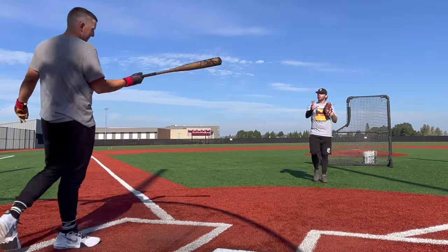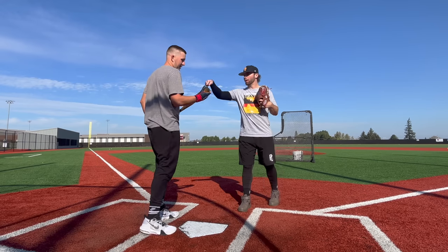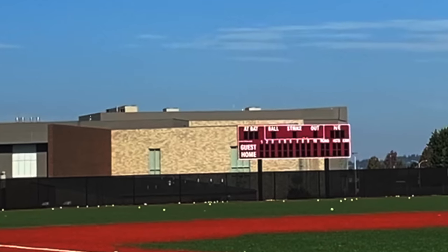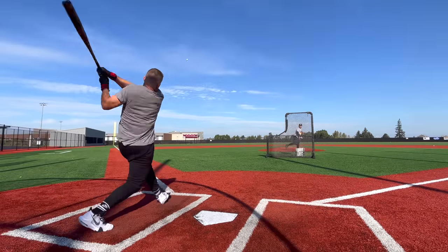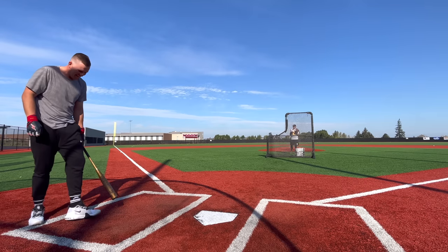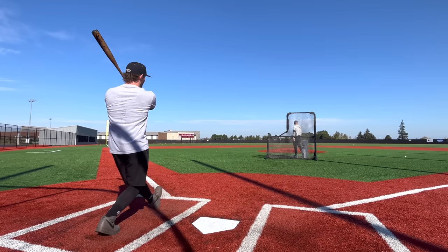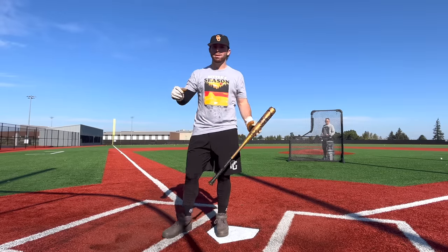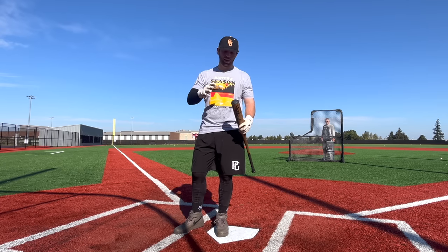I do agree — the sweet spot's small, the knob falls off, but the highest exit velo I've ever gotten in my life was with that. For this to be my vote today it needs to be head and shoulders above these other two bats, and I don't know if it's doing that. It might be the hottest bat here when you really barrel it, but it's not a game changer necessarily.